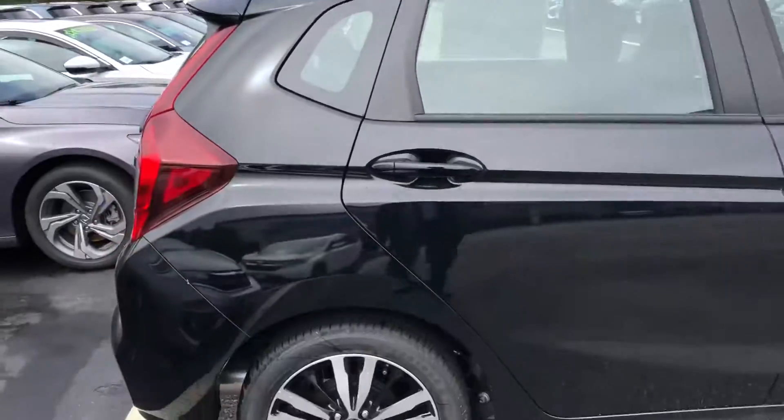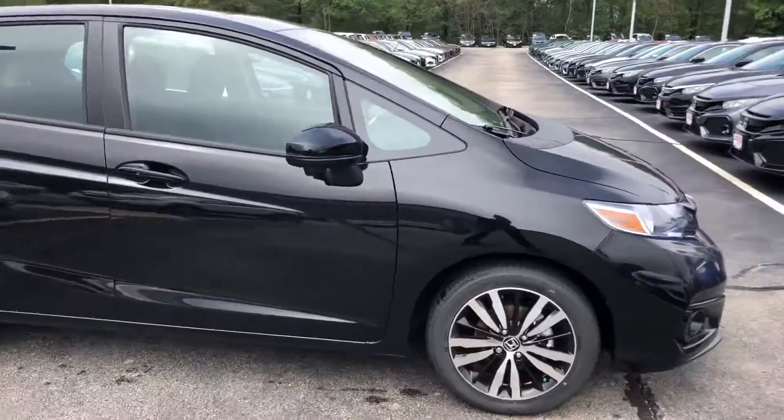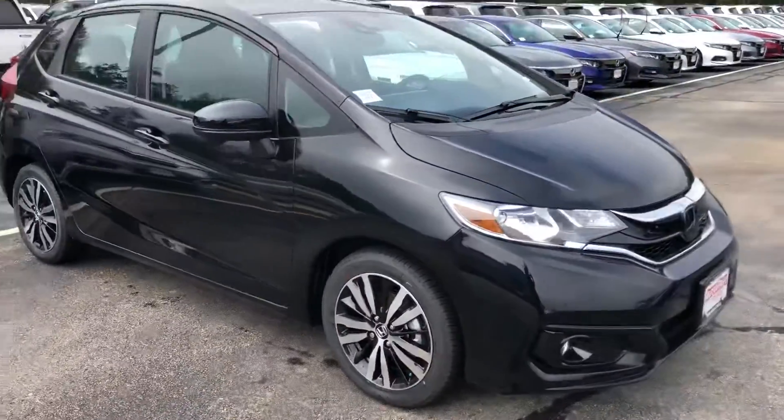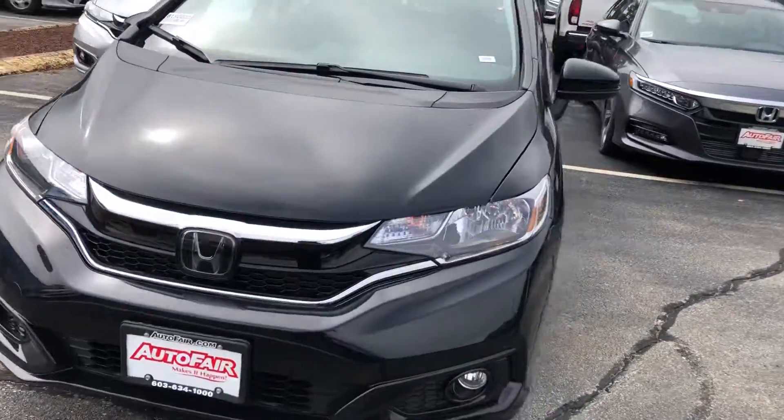So Charon, if you have any questions at all regarding the vehicle, or if you want to set up an appointment to test drive it, you can contact me on my personal cell which is 603-340-7550.